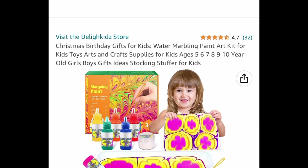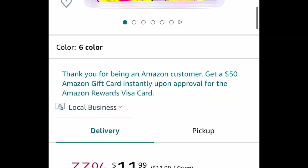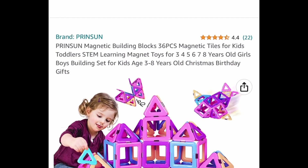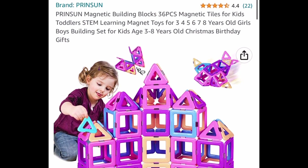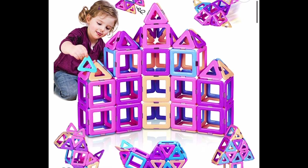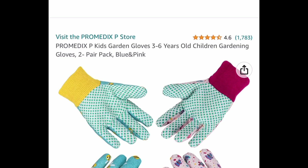Now we're moving on to some kids items. This is a marble painting kit at $11.99 with our code we're getting it for $5.99. Here, kids love these — these are magnet tiles. You get 36 tiles and this one is priced at $21.91 and with our code it's $8.76.